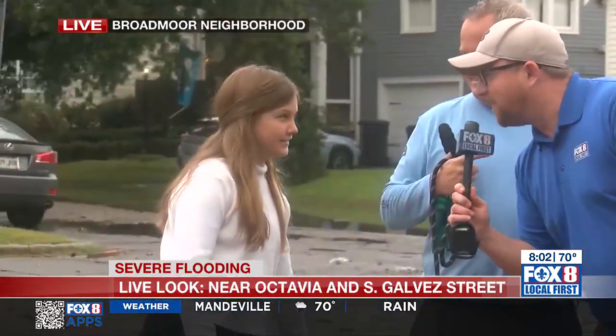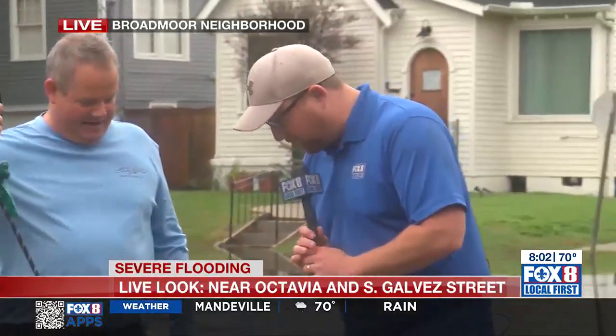Your pup probably doesn't want to be on TV anymore. What's the dog's name? Brandy. And your name? Mike Daly. And your name? Caroline Daly. Caroline, Mike, thank you so much for joining us this morning. We appreciate y'all. Stay dry, and good luck with the vehicles — sorry to hear that.